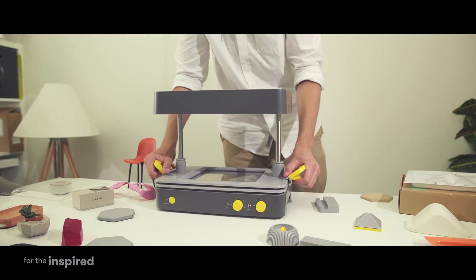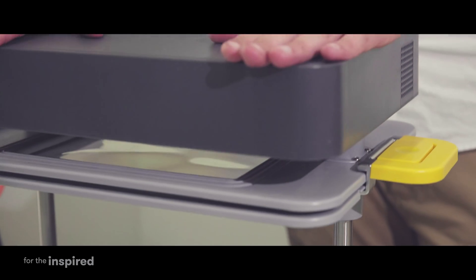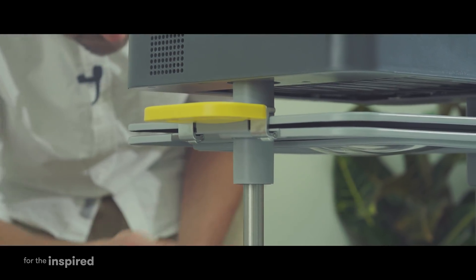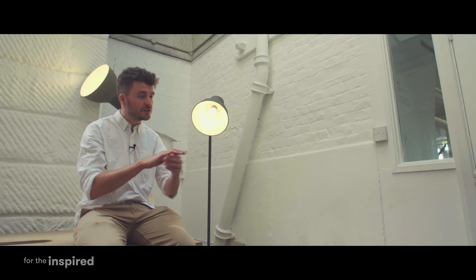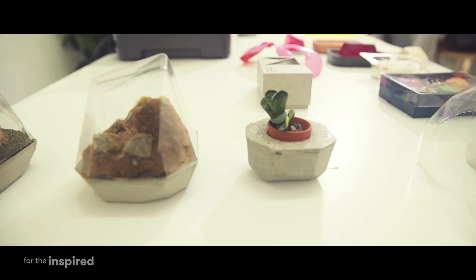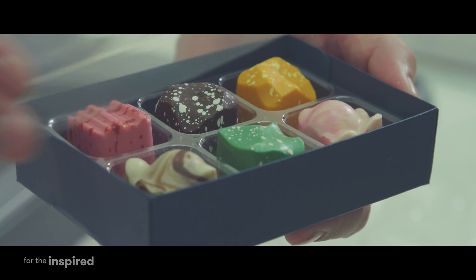We were super proud to see that happen. What we find most useful about the FormBox is that if you 3D print one thing, you can literally take it straight out of the 3D printer and multiply that thing a hundred times in a couple of hours, then cast that mould in a wide variety of materials. We've had people working with resins, with concrete, all of these different edibles as well — chocolate, jelly.